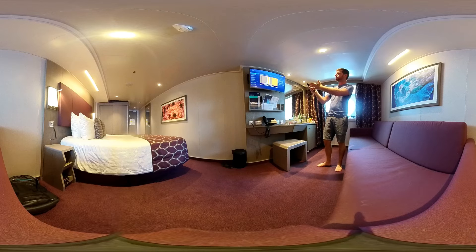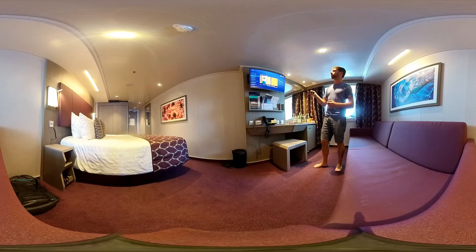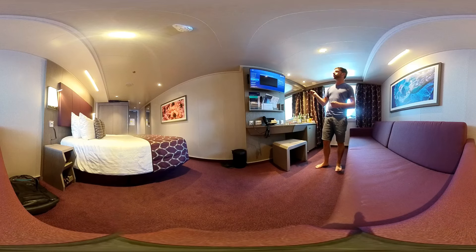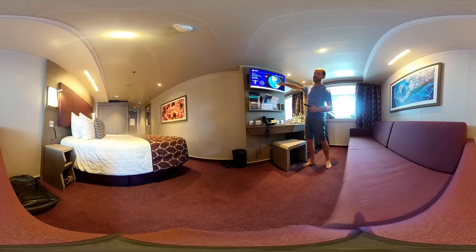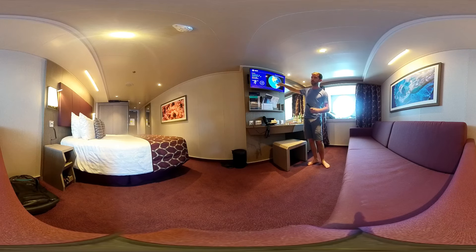You have videos here in several languages — safety information in English, Italian, and Spanish. There's something about the Andrea Bocelli Foundation, disembarkation information in several languages with cruise director Andre who's from South Africa. You have cruise information right here.